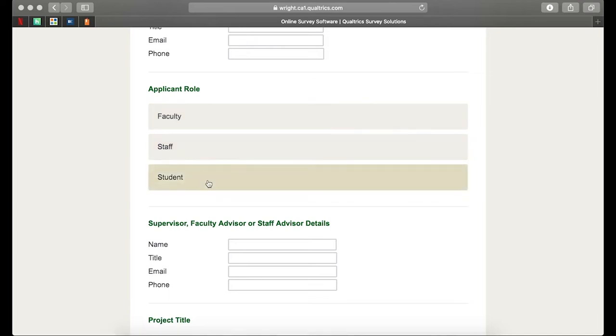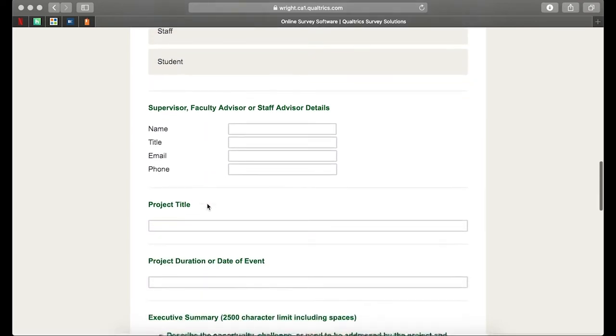You'll need to select your applicant role here. We'll also need your supervisor, faculty advisor, or staff advisor's information. This is applicable for both students, staff, and faculty who are looking to apply. A lot of this just has to do with the seriousness of the project. These are of great scale, so it's going to help with making sure that you've taken all the right steps — that if we do award you this money, your department is on board with your idea.